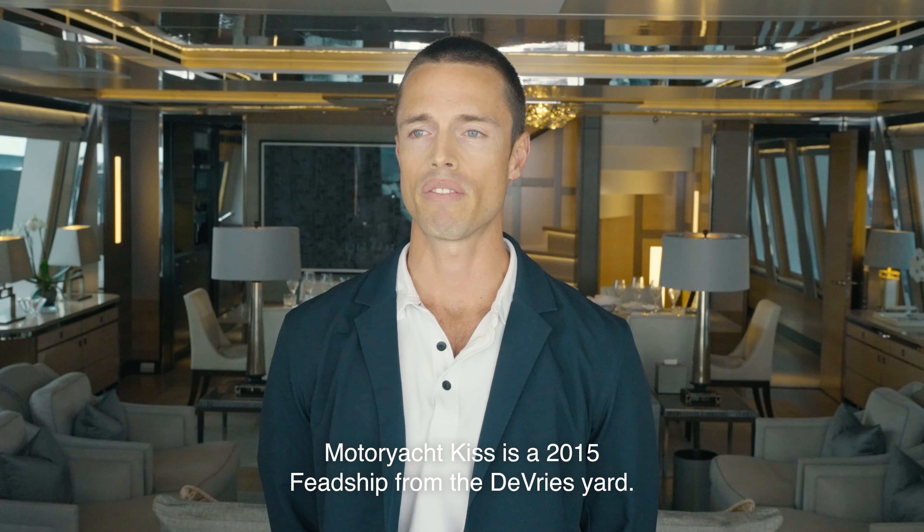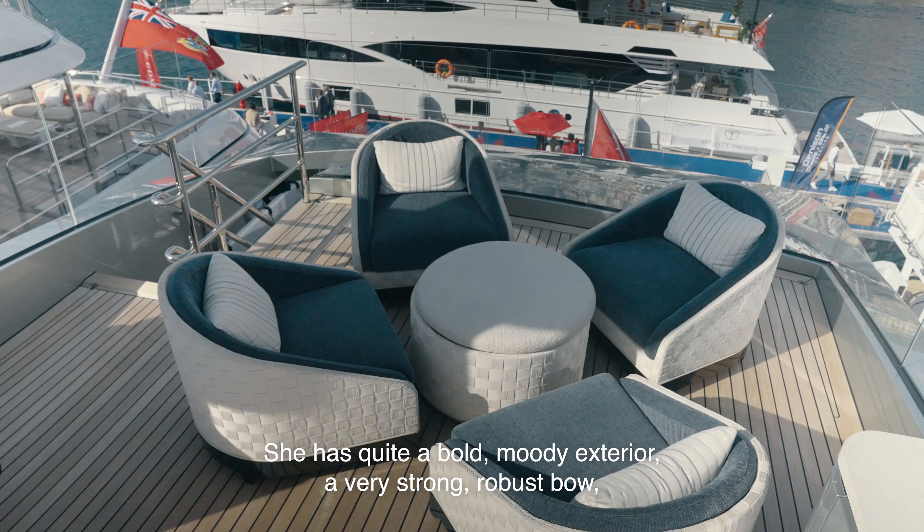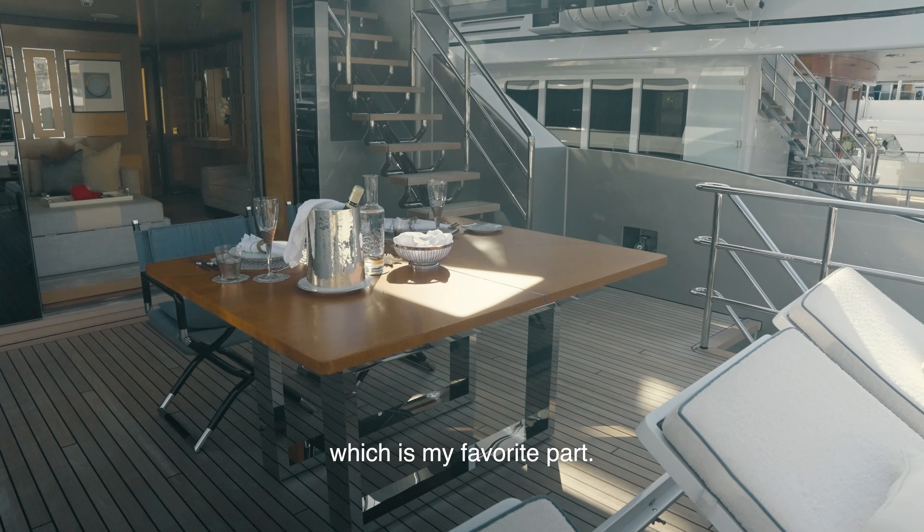Motor Yacht Kiss is a 2015 FedShip from the De Vries Yard. Her exterior profiling was done by Ed Dubois. She has quite a bold, moody exterior, a very strong, robust bow, which is my favourite part.